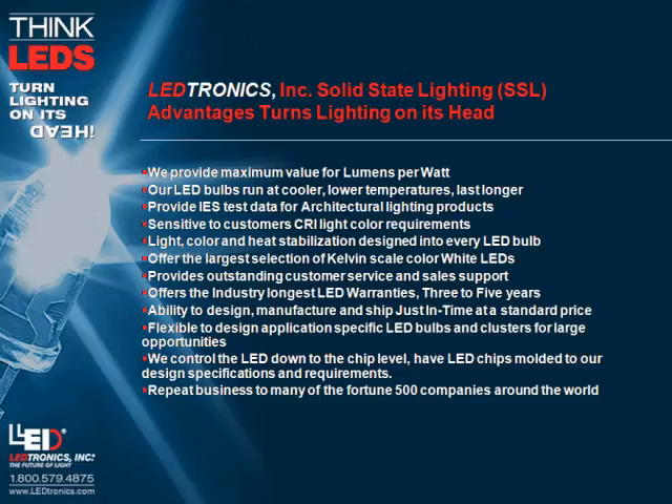We offer outstanding customer service and sales support, and the industry's longest LED warranties of 3 to 5 years. We have the ability to design, manufacture, and ship just in time at a standard price, and are flexible to design application-specific LED bulbs and clusters for large opportunities. We control the LED down to the chip level, with LED chips molded to our design specifications. We have repeat business from many Fortune 500 companies around the world.